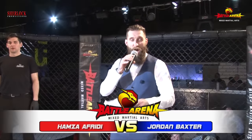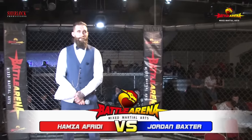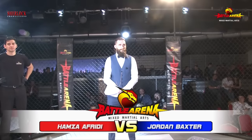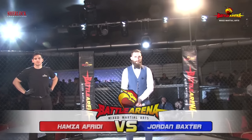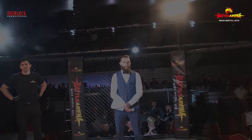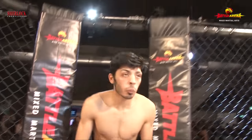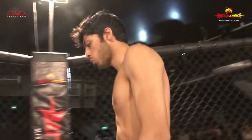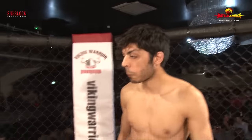Into the red corner, Hamza Afraidy from 10th Planet Birmingham under Mick Broster. Mick is a very experienced coach, well recognized in the UK MMA team for producing some really top-notch fighters on this card. We would like to see this 10th Planet fighter looking for some submissions, looking to finish and get the tap. We also know that 10th Planet Birmingham have Muay Thai as well.